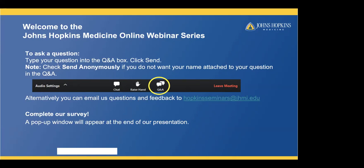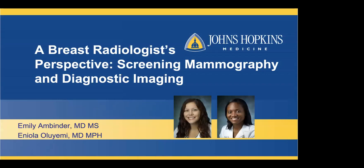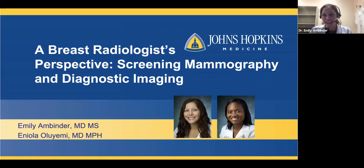And now I would like to welcome Dr. Emily Ambinder and Dr. Eni Oliemi to begin our presentation. Thank you for that introduction, Amy. We're very excited to be here. I'm Emily Ambinder, Assistant Chief of our Breast Imaging Group at Johns Hopkins and Director of Education. And I'm here with Dr. Oliemi, who is the Co-Director of Quality and Safety and Co-Director of Research for our group.